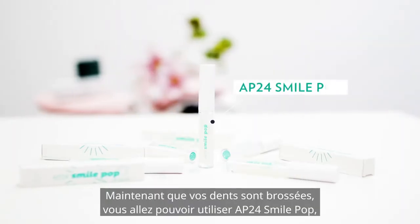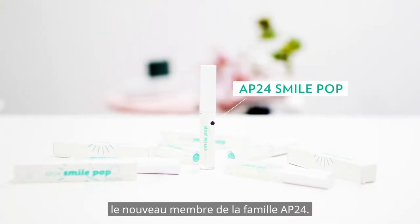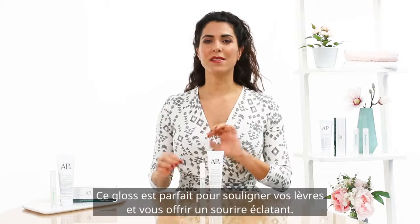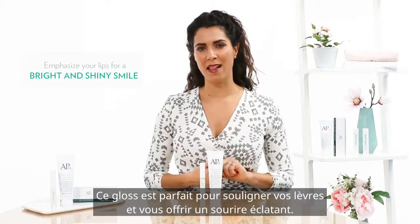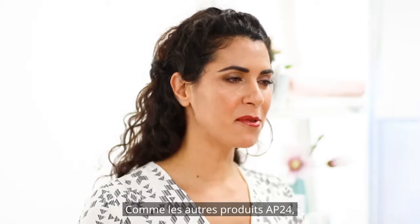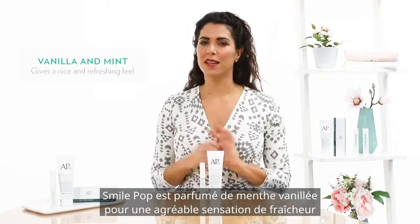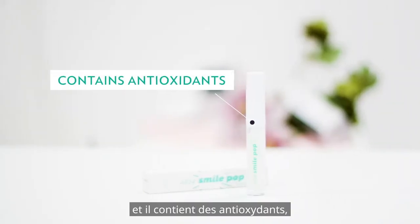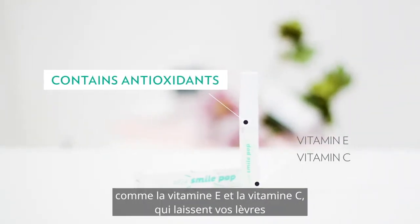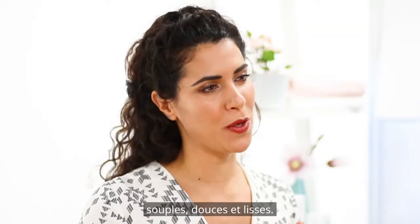Now you've brushed your teeth and you're ready to use AP24 Smile Pop, which is the newest member of the AP24 family. This lip gloss is a fantastic way to emphasize your lips for a bright and shiny smile. Just like the rest of the AP24 products, Smile Pop also contains a hint of vanilla and mint, so it's going to give a nice and refreshing feel. It also contains antioxidants such as vitamin E and vitamin C, so it's really going to leave your lips feeling soft, smooth, and supple.